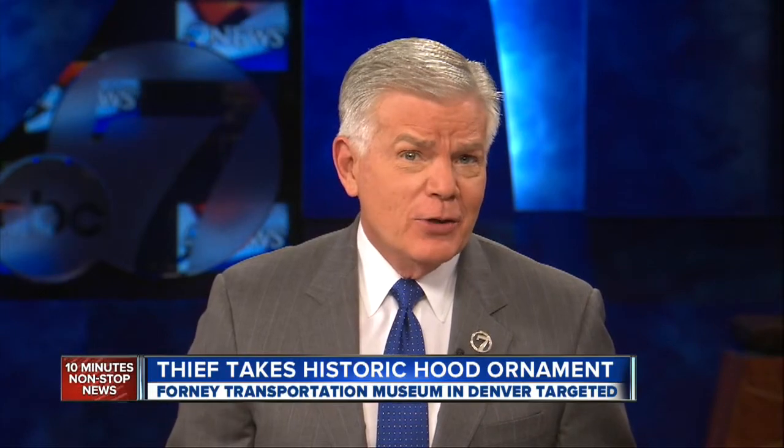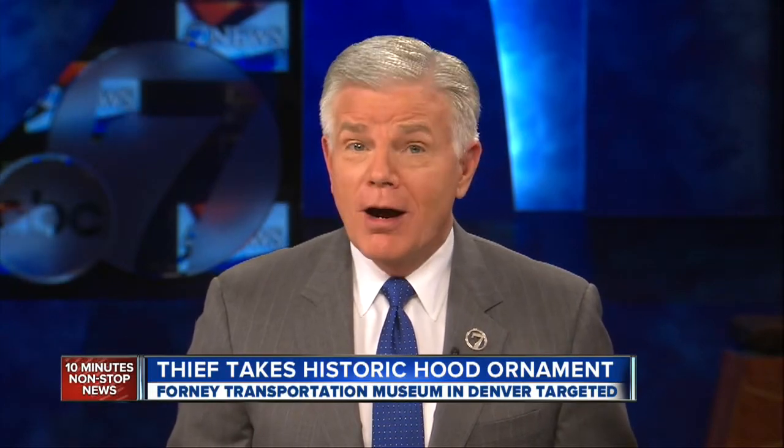At a museum, someone has swiped a hood ornament. But a 70s photojournalist, Bruce Wilson, shows us it's not an ordinary hood ornament or even an ordinary car.